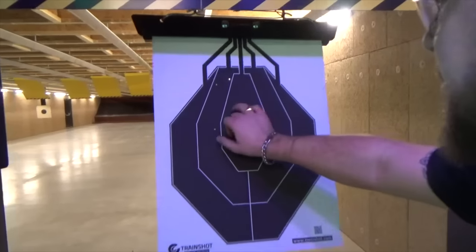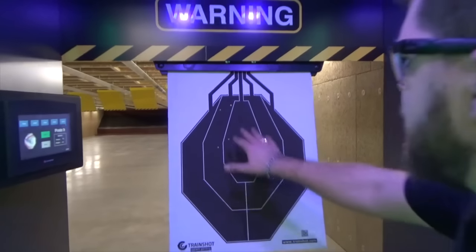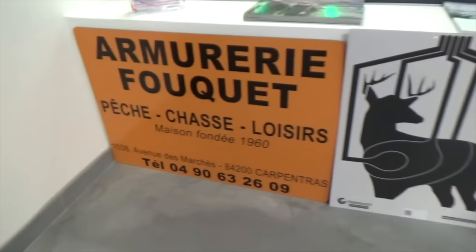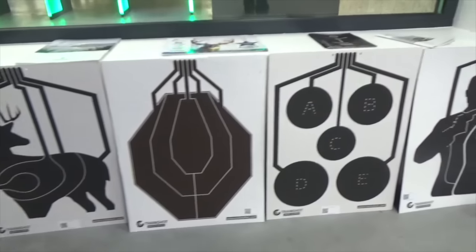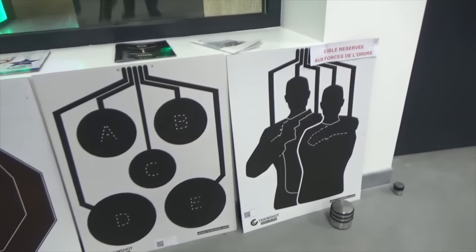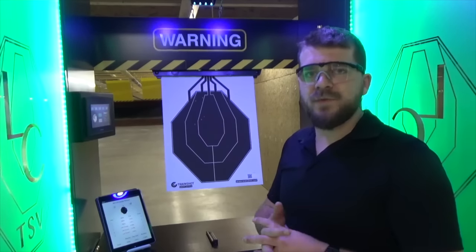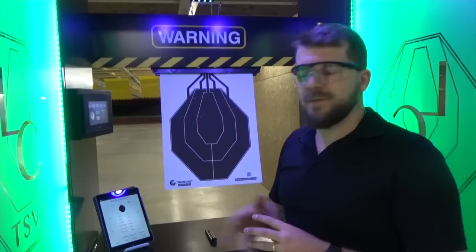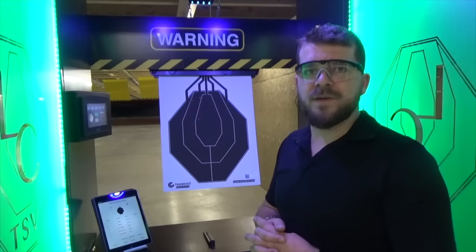Je tiens un petit peu sur la gauche. On est toujours sur la cible, c'est le principal, mais je suis un petit peu trop sur la gauche. Pour ce type de cible, il en existe plusieurs : que ce soit pour la chasse, pour le TSV, pour du fun ou alors pour des tirs police. Ces produits vous seront prêtés par le stand de tir à tous les adhérents. Les cibles, elles, sont à acheter, mais le système de lecture vous est prêté, et vous pouvez en bénéficier tout le long de l'année lors des ouvertures du club.